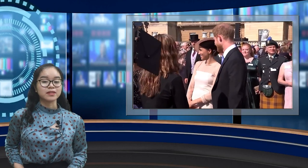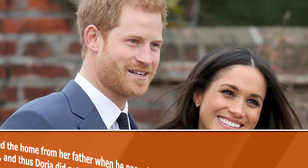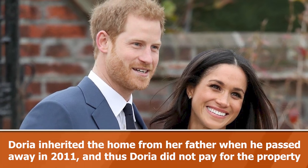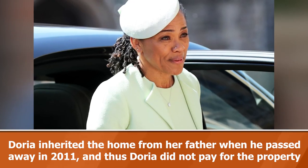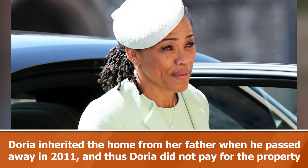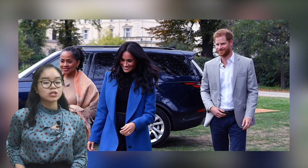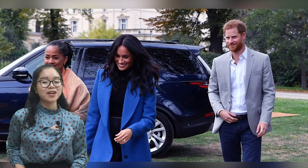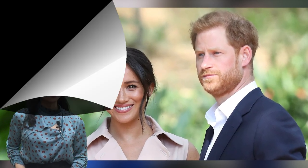Meghan Markle's mother Doria Ragland would no doubt be spending a lot of time with the Duke and Duchess of Sussex. There were rumours that Doria may move into their home, but she has not yet done so, although she would likely spend plenty of time there with her grandson Archie Harrison. Doria's home is approximately a 1 hour and 30 minute drive from Meghan and Harry's new house — considerably less than the 10-hour flight they would endure between Los Angeles and London, where the couple previously lived in Frogmore Cottage on the Queen's estate.